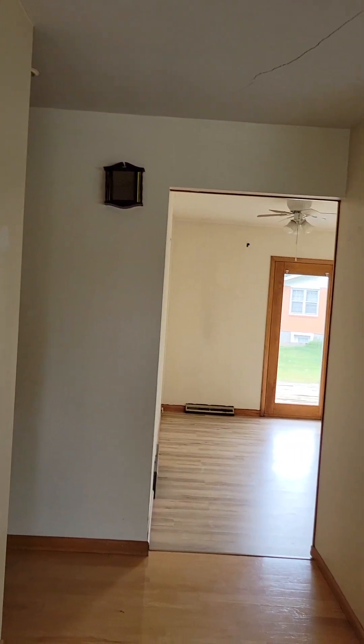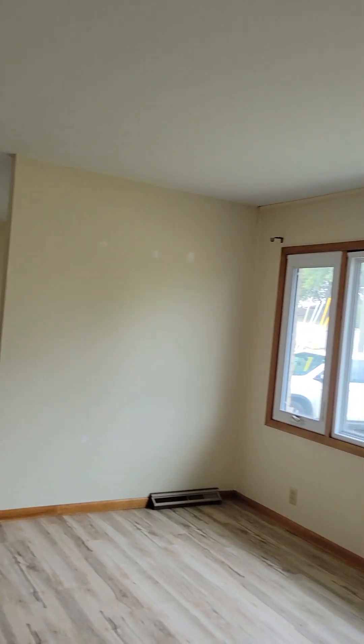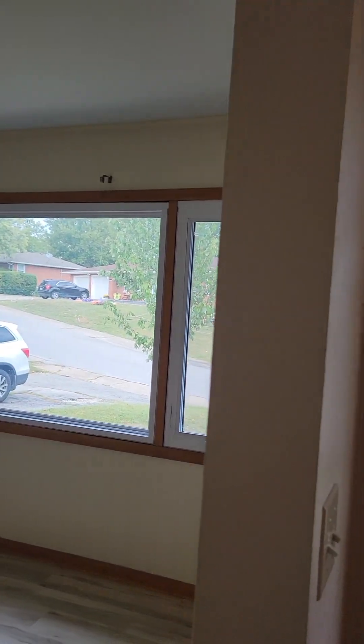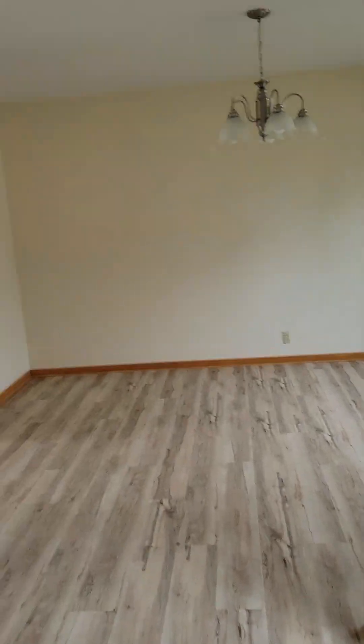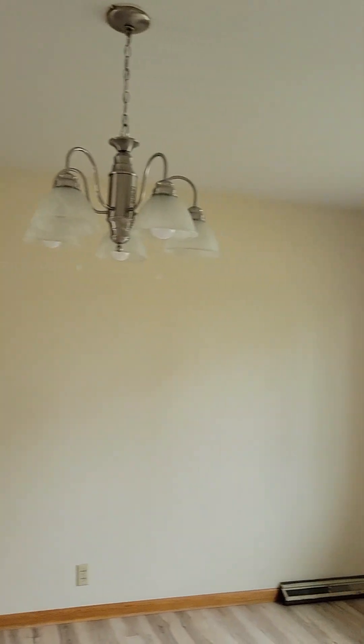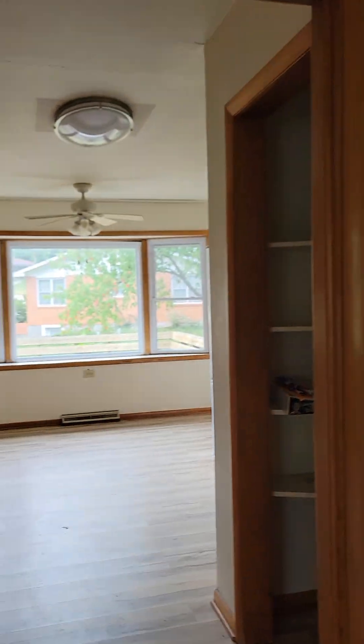First thing I notice is a pretty good selling point right there. Good sized rooms. Newer window there. So it looks like we've got a living room. Looks like newer flooring to a dining area.